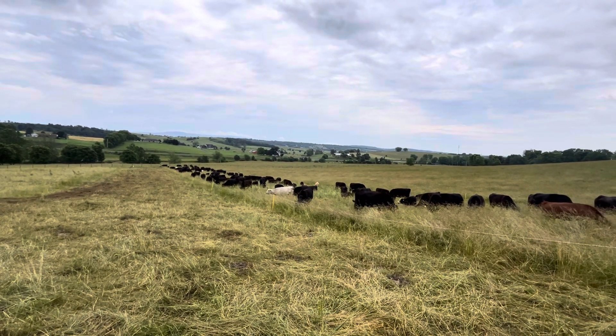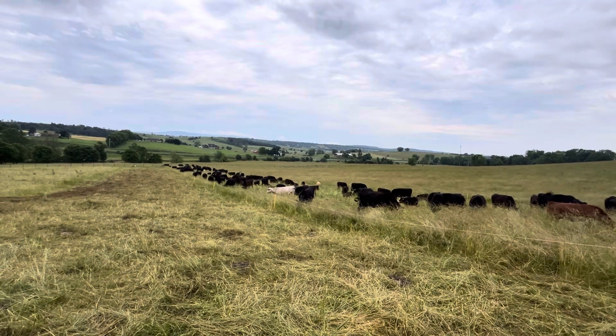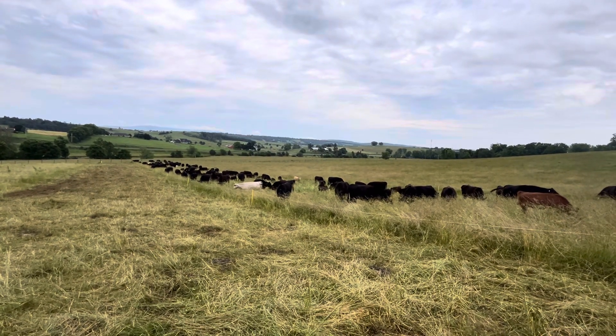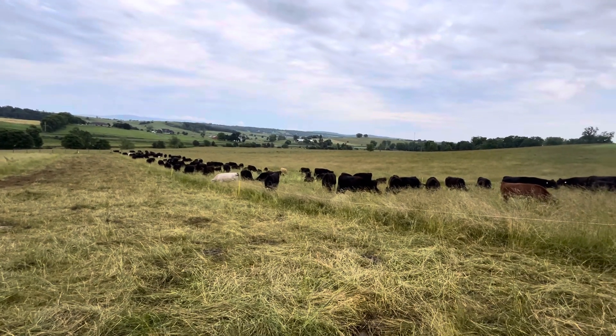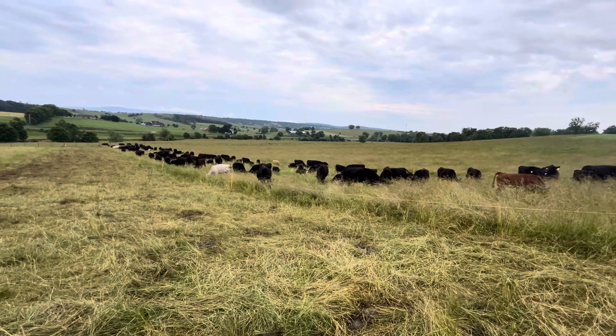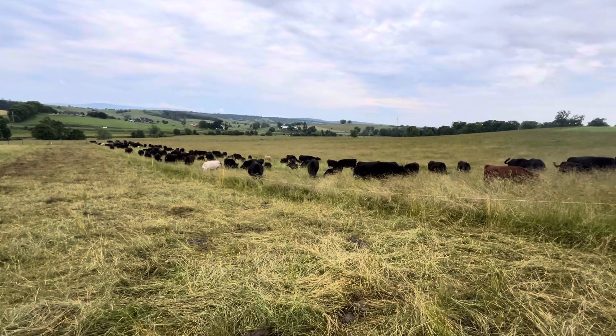There's another 30 calves that may weigh 100 to 200 pounds, so that's close to 3,000 to 6,000 pounds. And then there's a couple of beef cattle in there as well. Roughly 120,000 pounds total on less than half an acre, which came out to about 250,000 pounds to the acre.